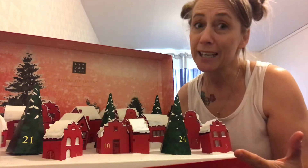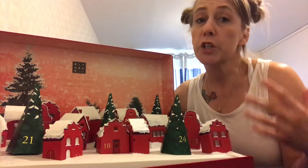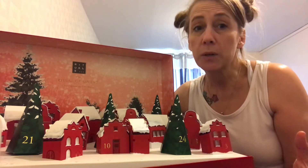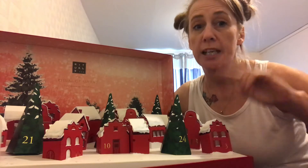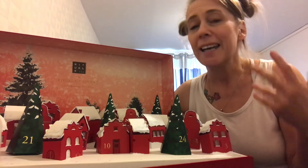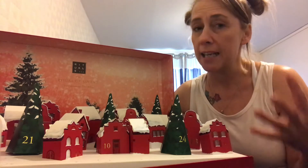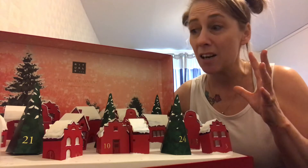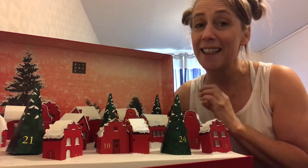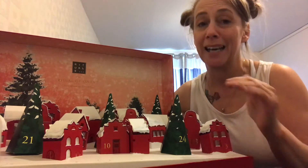So this is the Rituals Advent Calendar. This is £89 and they do another one, a 2D one, which is £59. Rituals Advent Calendars every year — they always do a 2D and a 3D one. I never usually buy them. I'm a fan of Rituals and I have a lot of their products anyway, but this year I think this is the best looking Advent Calendar on the market. It's stunning.